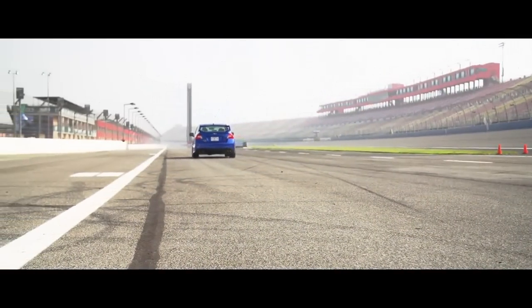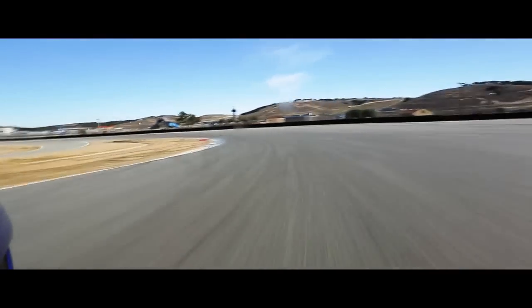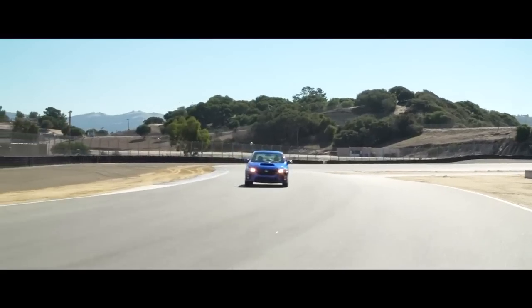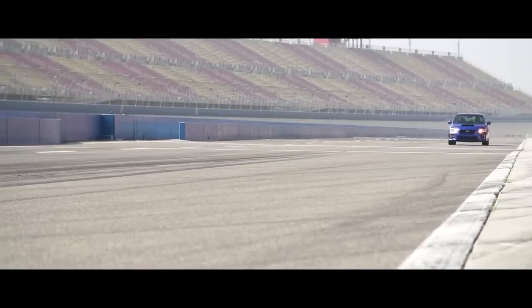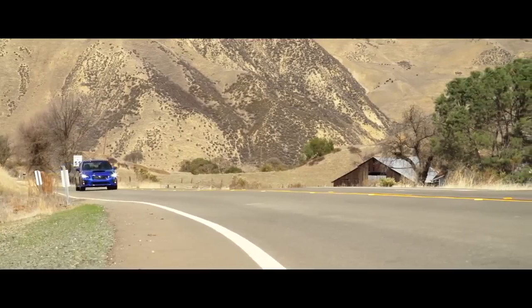We're most interested in finding out whether the new STI still has it. The plan: we'll get our first taste at the press launch at Mazda Raceway Laguna Seca, then run it through the ignition test treatment, and then take it along one of our favorite curvy roads.